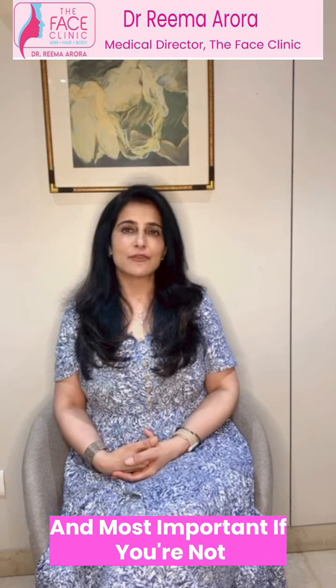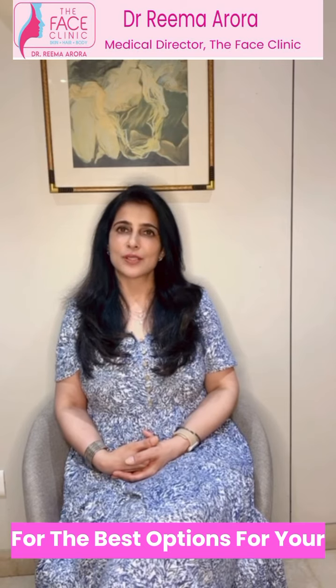And most importantly, if you are not sure, please ask your doctor for the best options for your children. Thank you and happy summer!